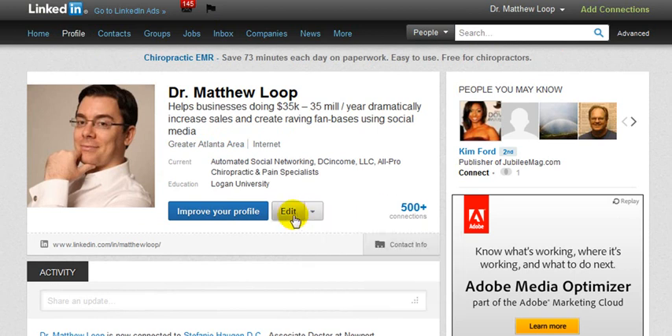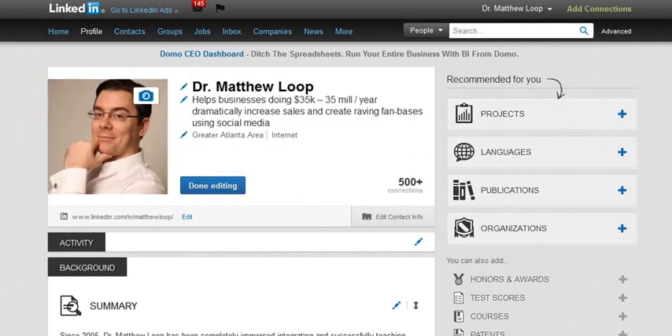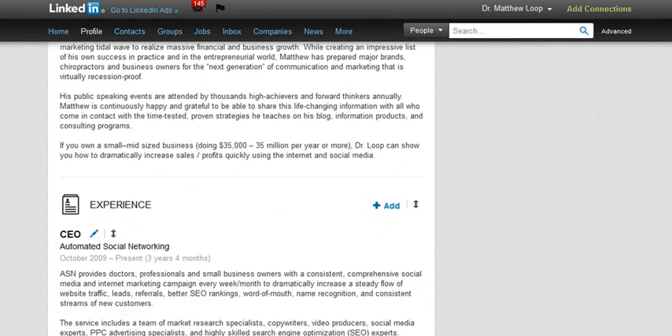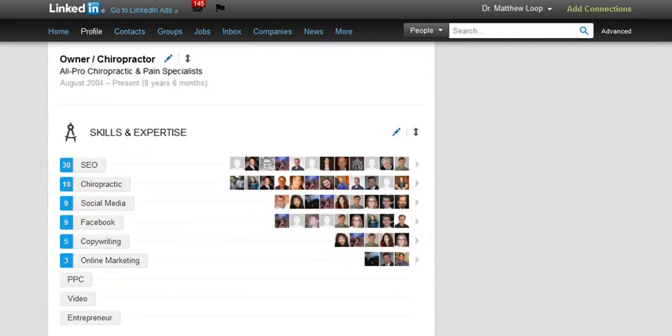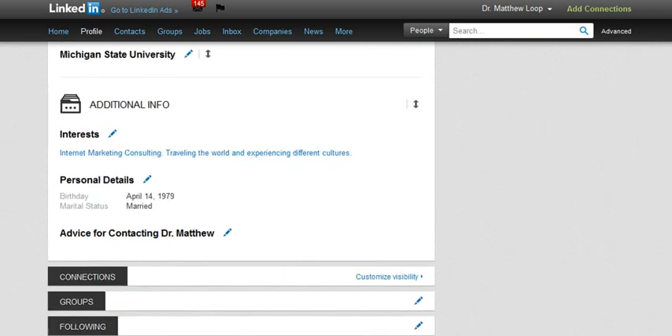Once you go to your profile, if I were to click this edit link, you can see that I'll be able to add any specialty that I want, add a little tagline, add a summary of my businesses, and then ultimately document my experience with the companies that I've been involved with, my skills and expertise, et cetera. And of course your education, your interests, personal details, and things of that nature.